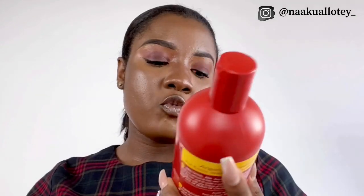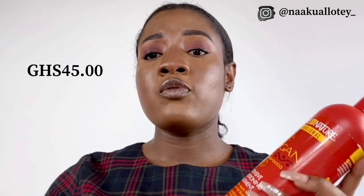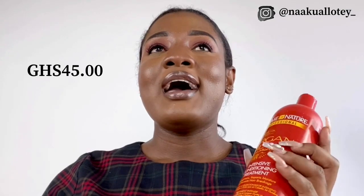First off, I got the Cream of Nature Argan Oil Intense Conditioning Treatment. I'm going to be using this for my moisture treatment. I got this for 45 Ghana cedis. I haven't fully figured out how often I'll be doing my moisture treatment, but I'll try to do it at least once every two weeks.